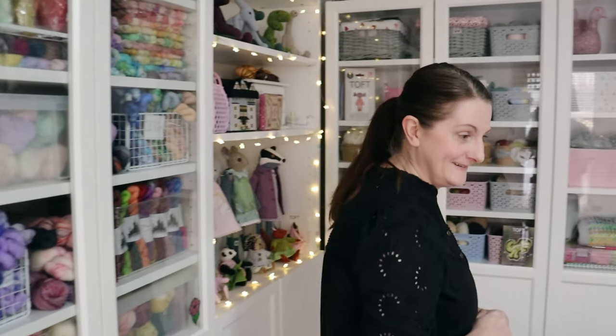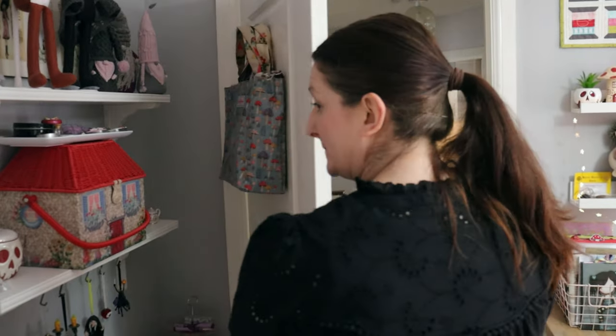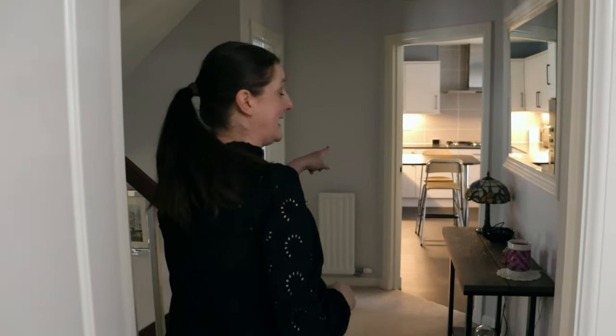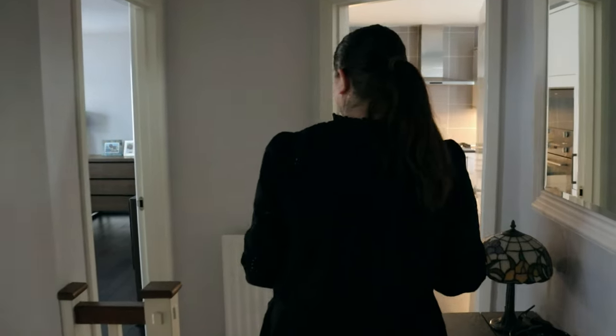Right, follow me this way and I'll show you a wee bit of the rest of the house. So down the hall here is the kitchen, and I have the living room in this way.